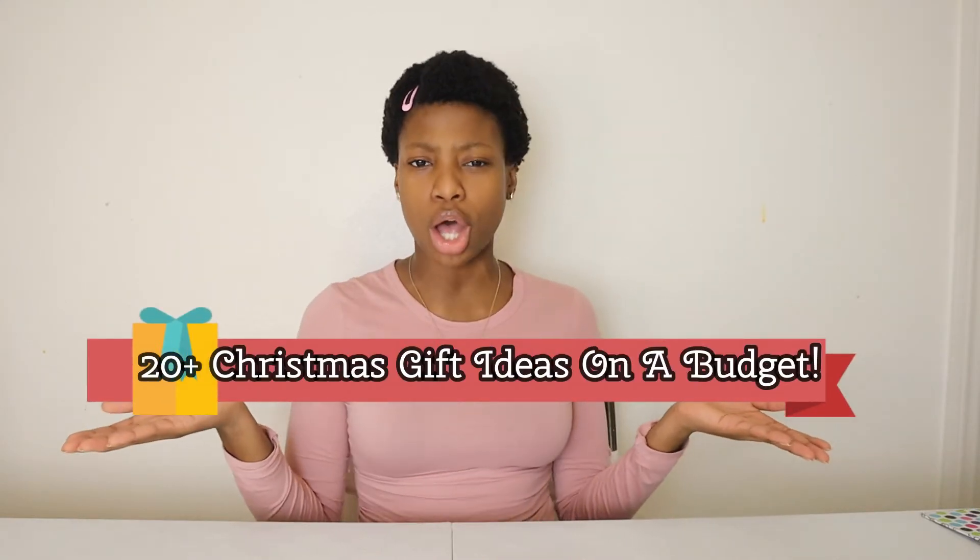Hey Fates, it's me Sedrina and welcome back to another video. In today's video I will be sharing with you guys 20 plus Christmas gift ideas on a budget. This is for all my people that like to save that money. So without further ado, let's get on with this video. I've moved to the side so that you guys can see the Christmas gift ideas pop up right here.